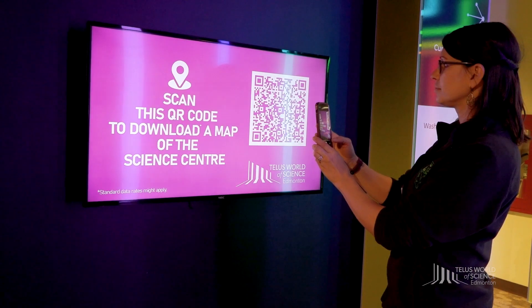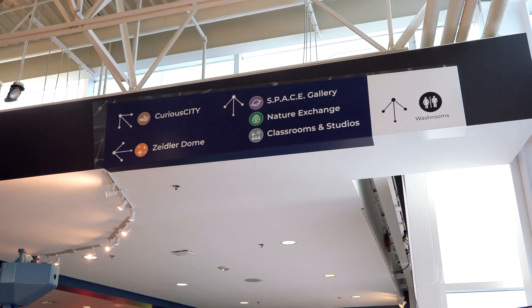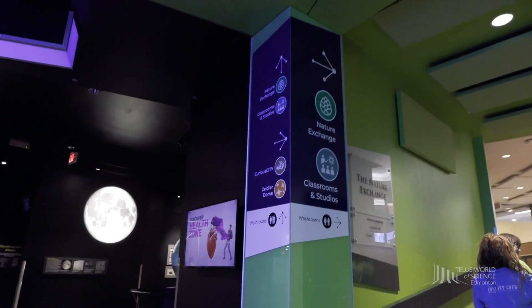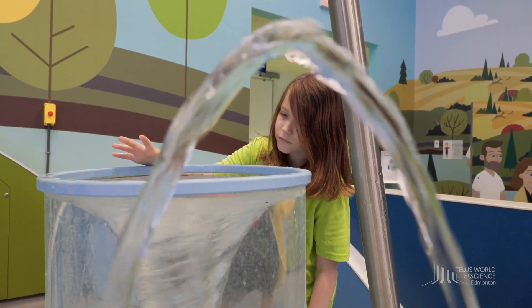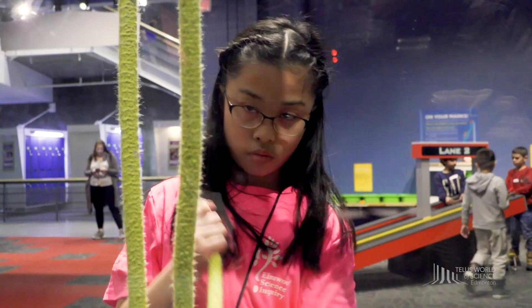To find your way around, download a map of our building or look up to see our wayfinding signage that will point you in the right direction. Your field trip will be made up of one or several of the following experiences. Check your booking confirmation to know what unique experiences are in store for you.